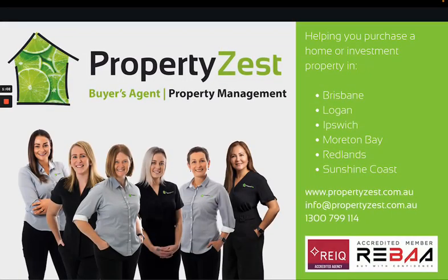If you or anybody you know are looking to purchase your next home and live here on the Sunshine Coast, we would love to help you — or perhaps you're looking for an investment property. Please feel free to reach out to us at www.propertyzest.com.au. We would love to help.